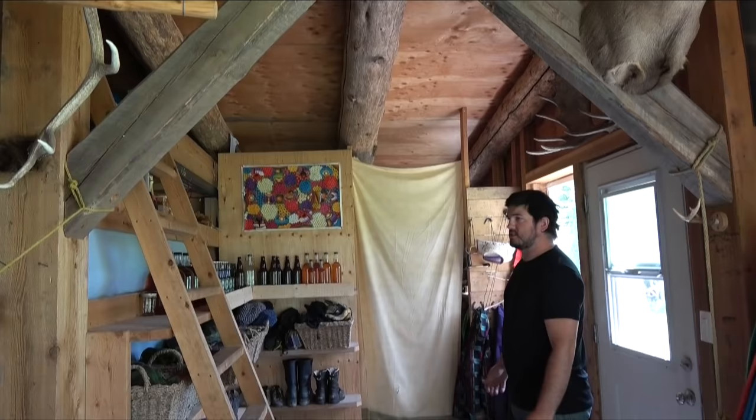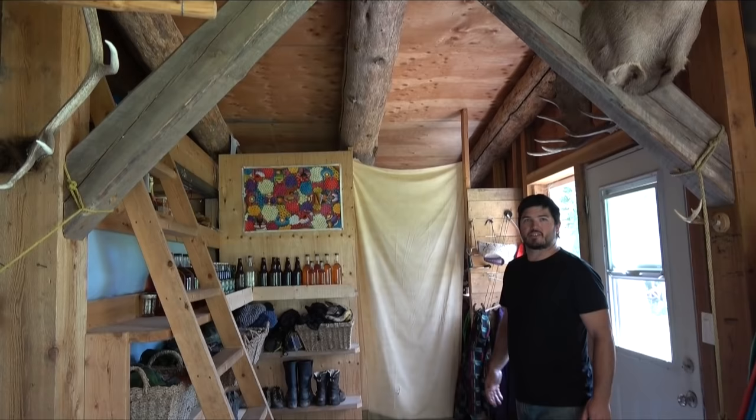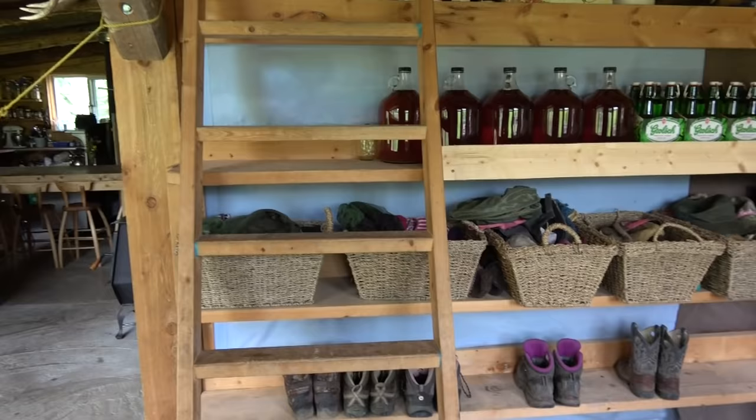This is our little off-grid house we built. Come check it out. It's small — about 900 square feet. And with seven of us, we're making the best of a small space.